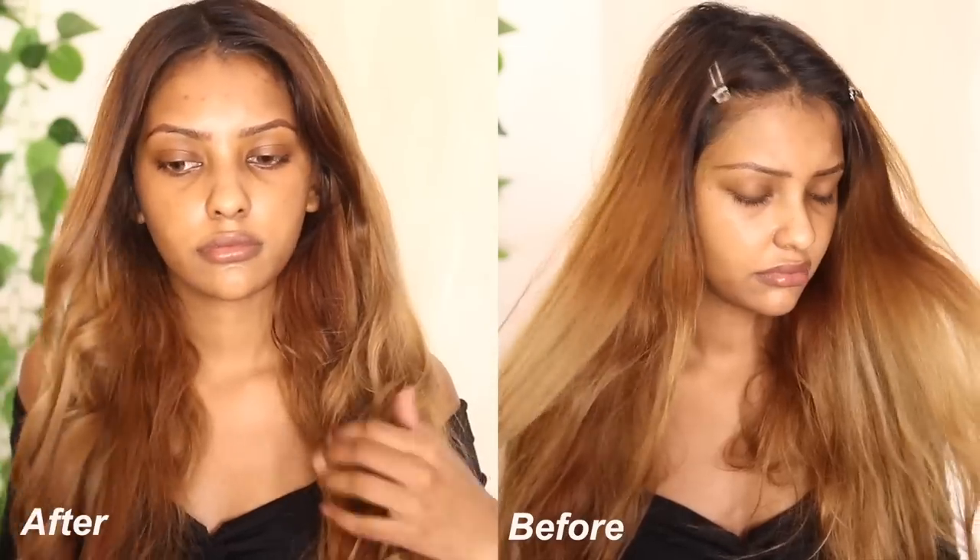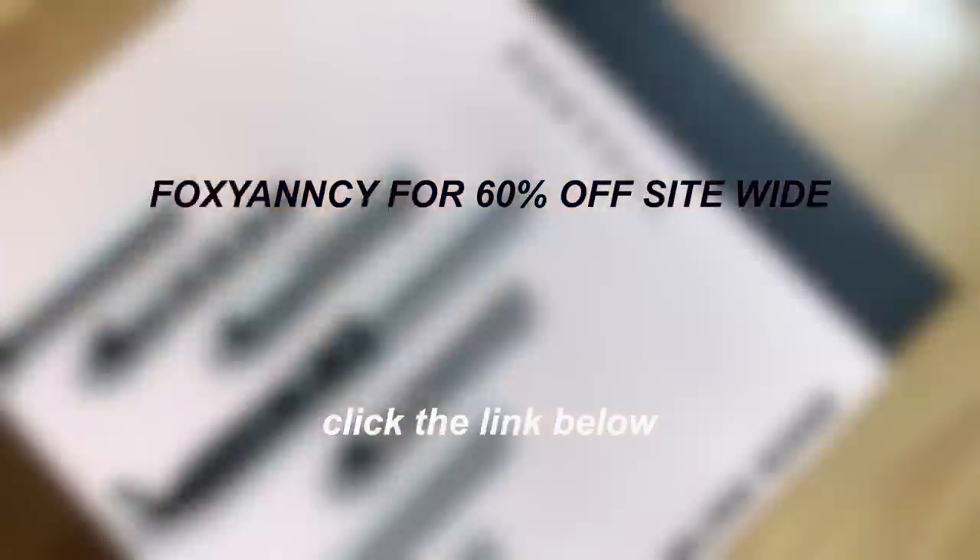So this is what the before and after looks like! If you want to purchase the set you can use the code FOXY YANCY for 60% off the whole website. All you have to do is click the link below and you can purchase it.